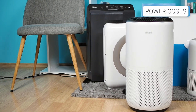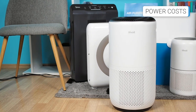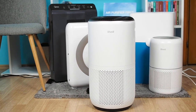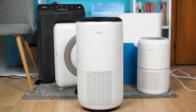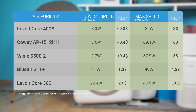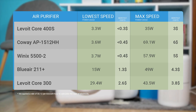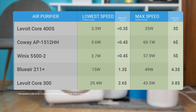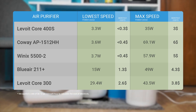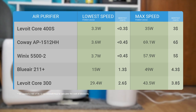Power cost is another crucial factor when deciding on the right air purifier. Among all the suggested air purifiers, we recommend the Levoit Core 400S as the best optimized for power usage. The other devices could have slightly better optimized motors, but the differences are not significant and not worth mentioning. Overall, these devices don't consume too much power, so you probably won't even notice their costs on your electric bills.